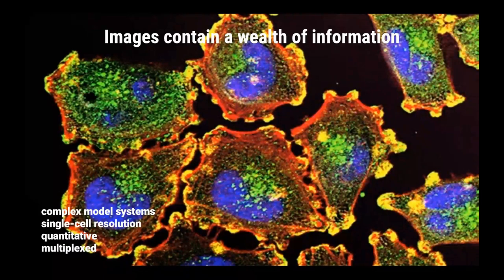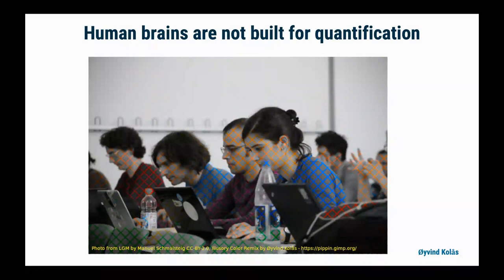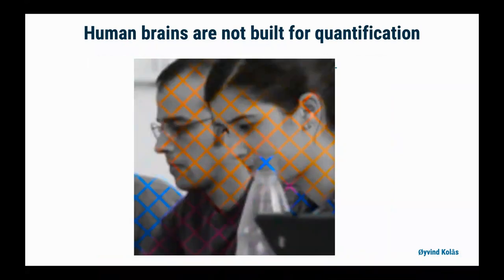We're passionate about working with images because they contain so much information, although that isn't historically how they've been viewed. It's well known that images can be used for complex model systems, that you can get single cell resolution, and that you can multiplex quite a number of stains. But the idea that these are quantitative sources of data really didn't catch on until somewhat recently, largely because they were being analyzed not by computer software in the past, but with human brains. And human brains are notoriously bad at quantification.